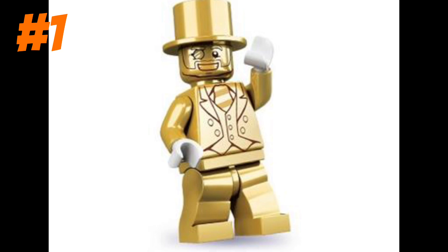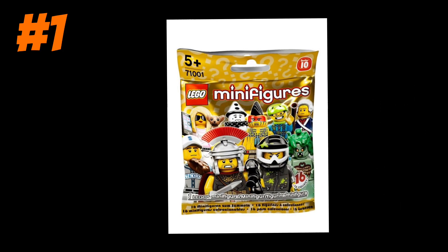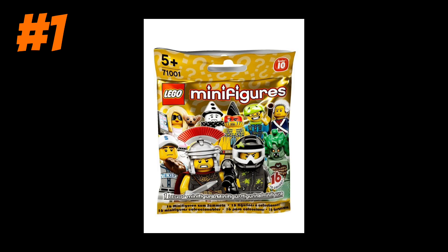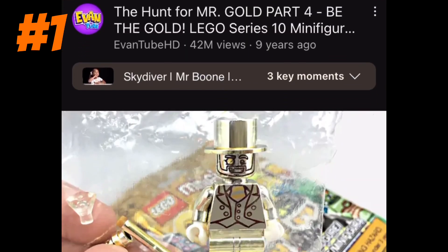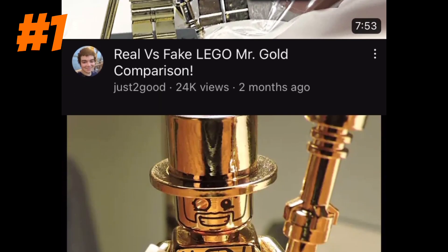Starting with the minifigure Mr. Gold, this minifigure comes in the 10th series of the CMF figures that Lego released. There are thousands and thousands of YouTube videos of people blowing their money trying to get this exclusive figure.